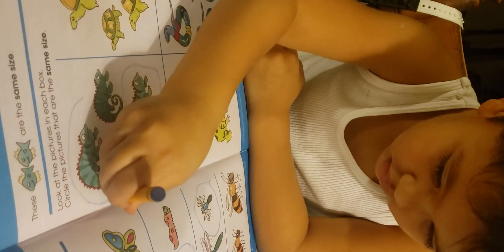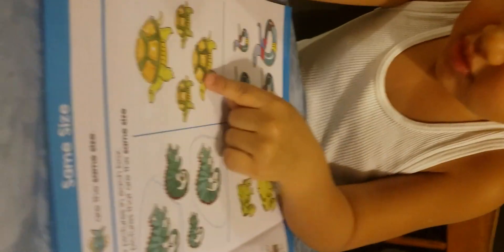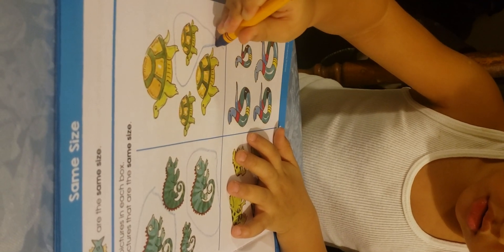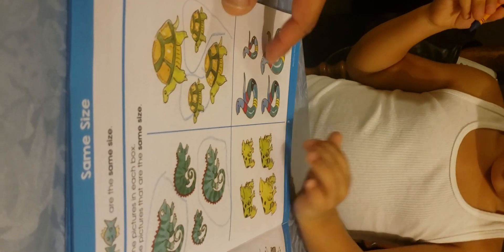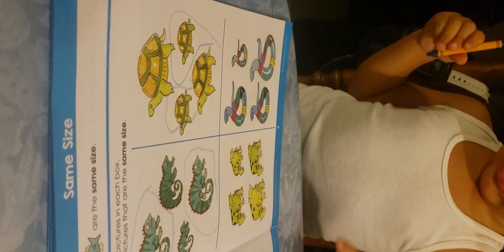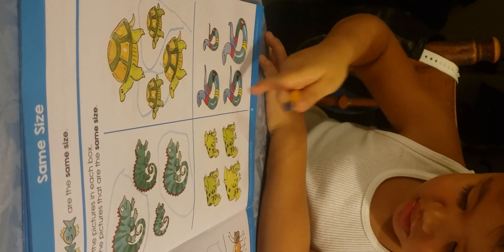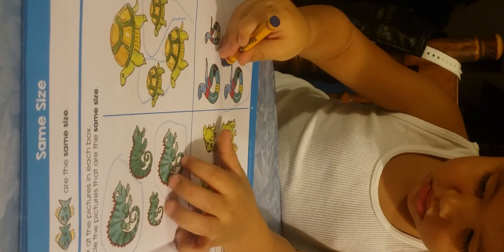See, they're the same size — same size, right? They're not bigger, not smaller, just the same size. Okay, which one's the same size here? No, this one's bigger. Which was the same size? Good job, circle those two. Good job. And the other one — which one's the same size? No, this one's bigger than that one. Which was the same? Good job.